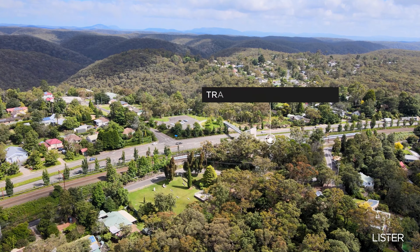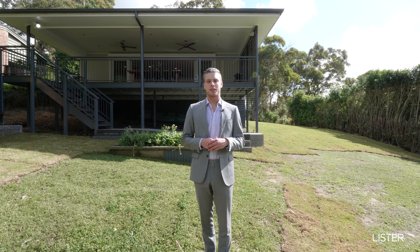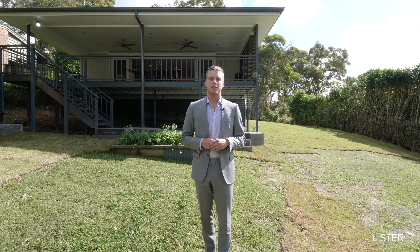You're a short walk away from Faulconbridge train station and merely a short drive from local schools and Springwood Village. I'm Josh Power from Lister Estate Agents. If you'd like to book your own private appointment, call the office on 4751 6888, talk with our awesome team or we'll see you at the first open for inspection on Saturday.